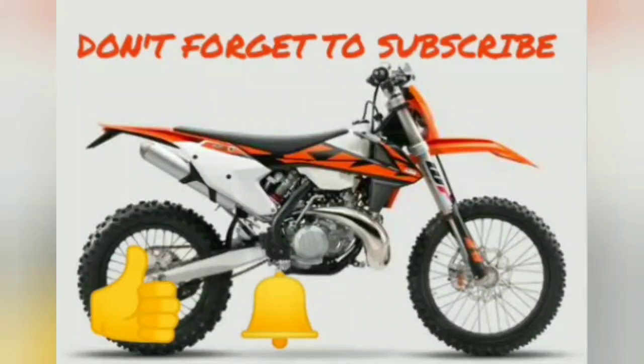Please like, share, and subscribe. Bye bye!